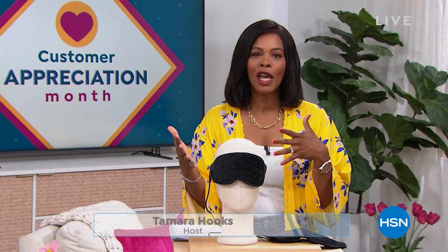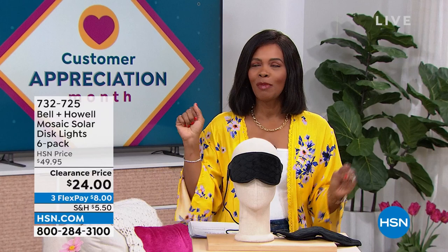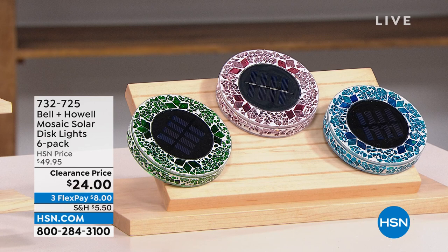So excited to see what you've got for us today. After all that amazing beauty, we are going to stay within the realm of self-care and doing some great things for yourself around the house. We've got amazing clearance prices for your home and for yourself. Hope you can stay with us. I'm Tamara Hooks, your host. It's going to be two hours together this morning. It's customer appreciation month — still April — so we're giving you some favorites at prices that are just ridiculous.